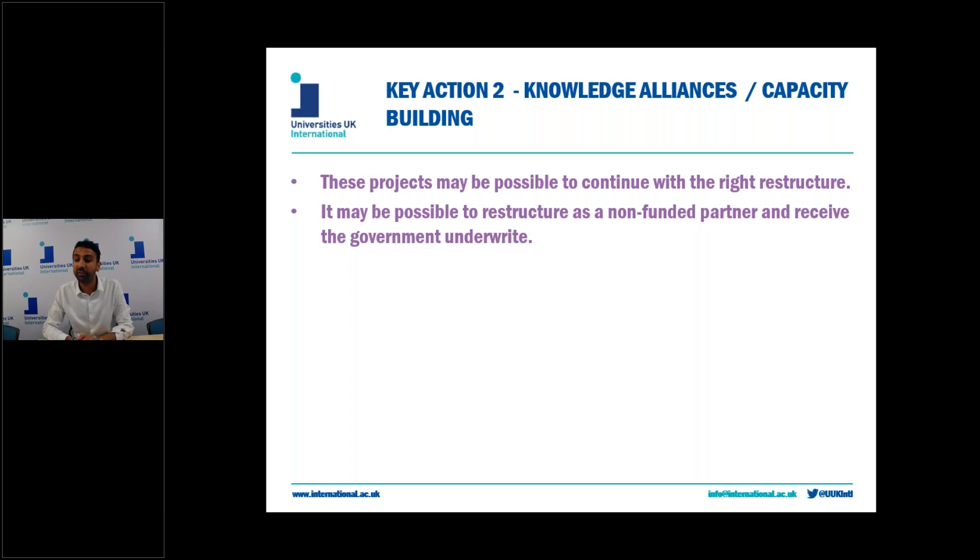For knowledge alliances, these projects will only be deemed viable if there are a minimum of six independent organisations from at least three programme countries, of which there need to be two higher education institutions and two enterprises. For capacity building projects, they need to have two programme countries remaining in the consortium — obviously not including the UK — for it to be considered viable to continue.